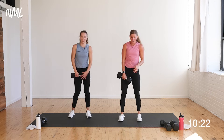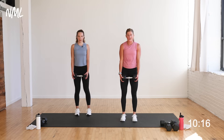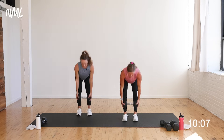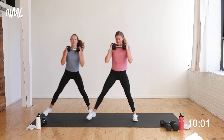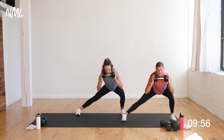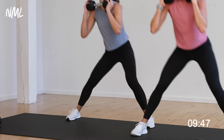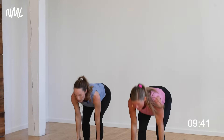Deadlift, curl, lateral lunge — lunging to the left this time. Nice narrow stance. One deadlift, one lateral lunge. We go in three, two, let's go — initiate hip hinge, step wide to the left, drive off that left glute. The muscles working: hamstrings, glutes, core, outer glutes. For three, two, and one.